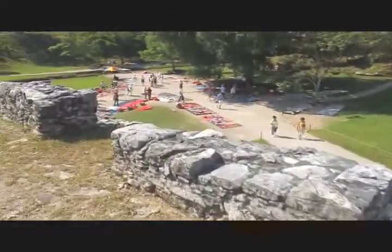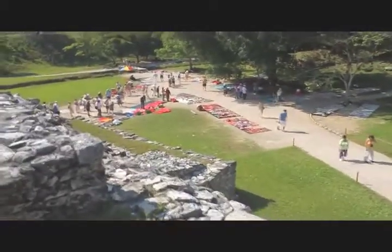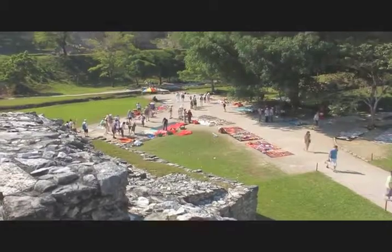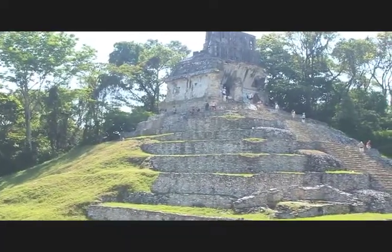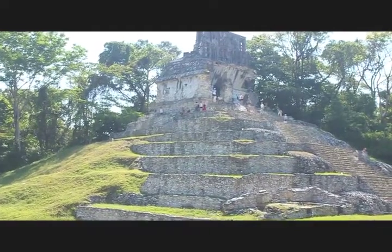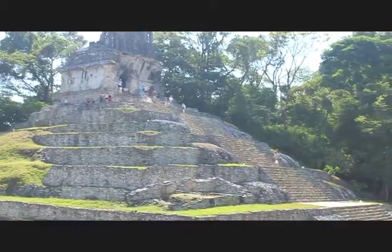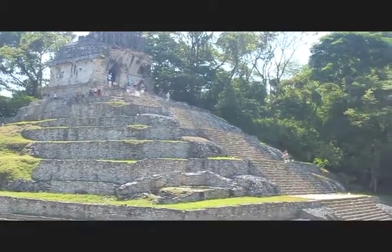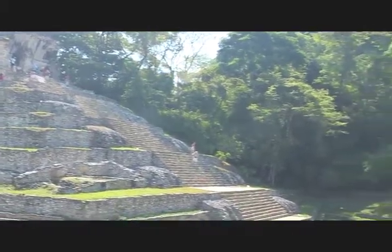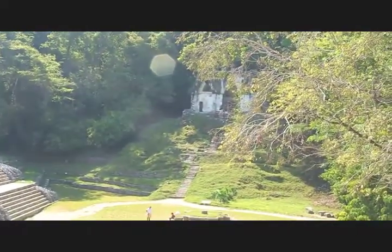And beyond that, as the camera pans up, is the Plaza de la Cruz, considered to be the most important plaza in the entire complex. The Templo del Sol, the Templo de la Cruz — the Temple of the Cross — and the Templo of the Foliated Cross, which is coming into view here shortly. The three of them make up a religious center that was used for ceremonial gatherings in the time of the Mayans.